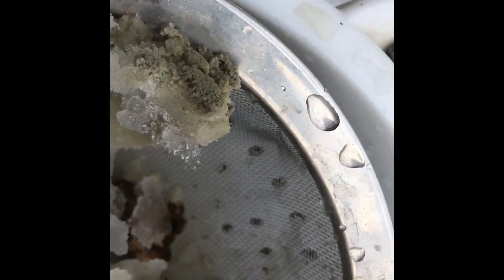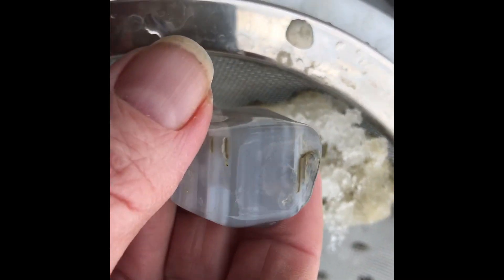Just taking a closer look. Look at this one — that's a beauty. Love it.